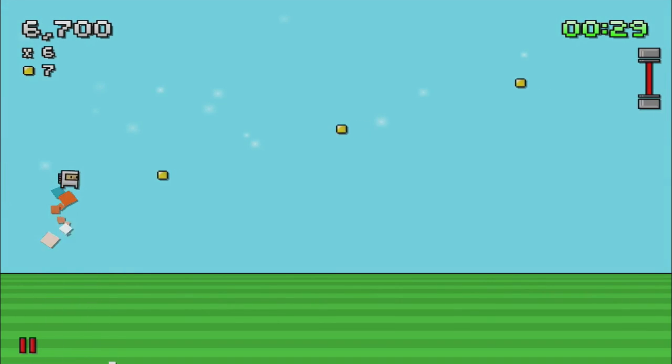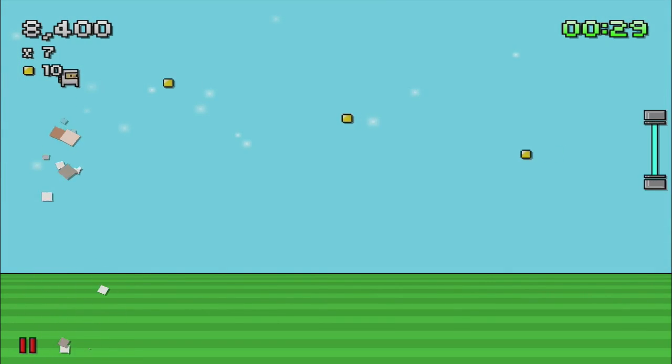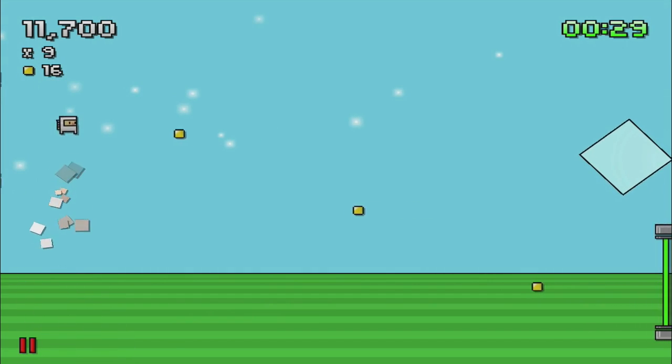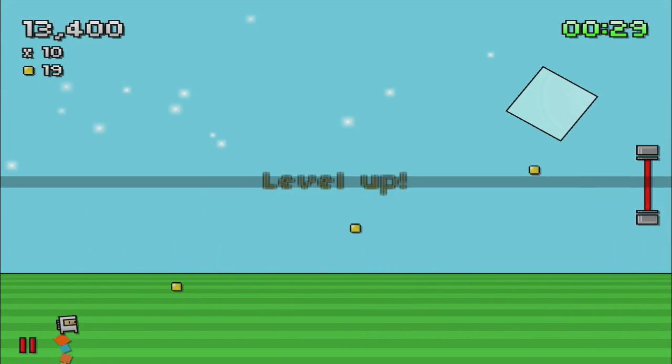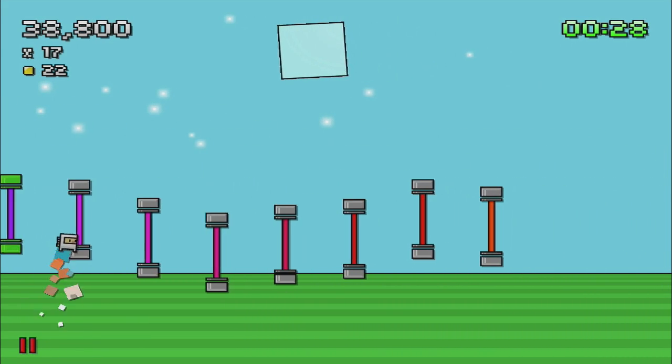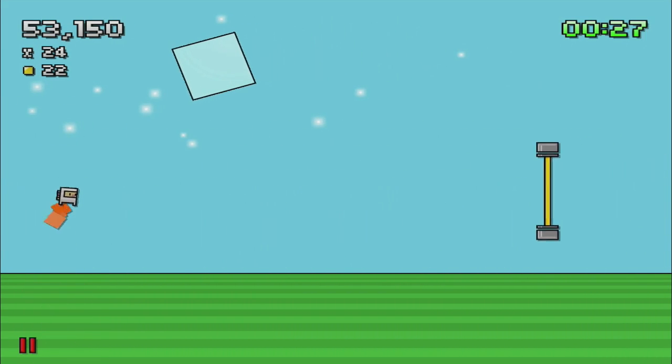Each round is broken up into levels. After a predetermined time passes, you'll be pushed onto the next, which slightly increases the game's speed. Transitioning between levels allows you to pass through a long series of gates packed closely together. These gates will only increase your multiplier — going through them won't add time to your clock.